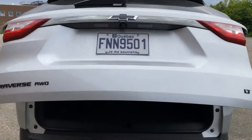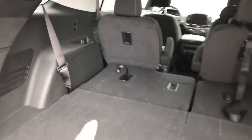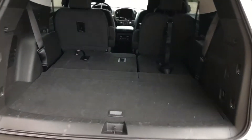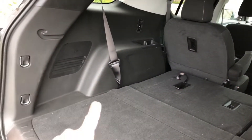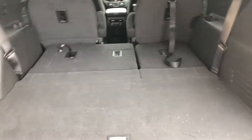Power hatch is included in this trim. With the third row down, you get about 1,630 liters of trunk space — massive, beautiful, I love it. With the third row up, it shrinks down to about 650 liters. And there's a great big bin under the floor, which I absolutely love.